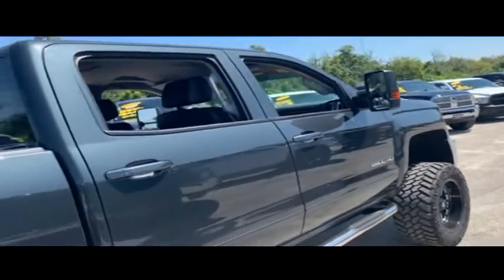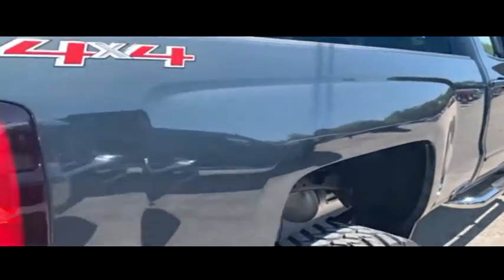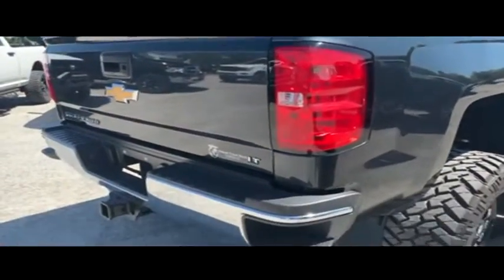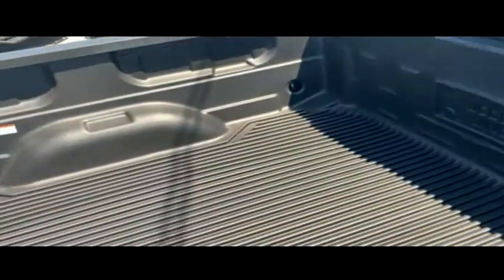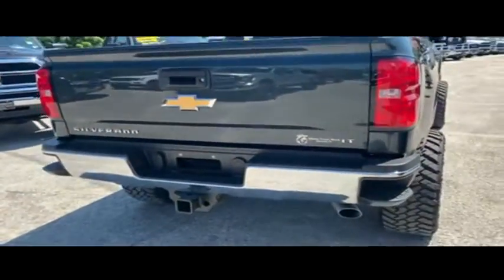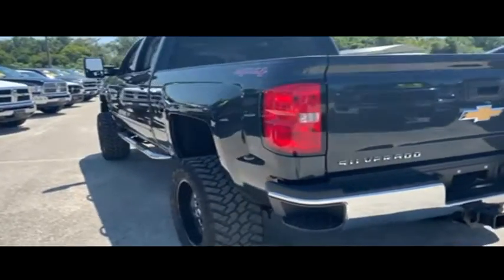12 months free maintenance, exclusive 15-day exchange policy — if your heart's not in it within 15 days, bring it back and we'll give you something else. We want to make trucking dreams come true. Get on down here and take the Gibson Truck World price guarantee challenge — if you can find a better truck for less, we will give you $1,000 to make you holla!